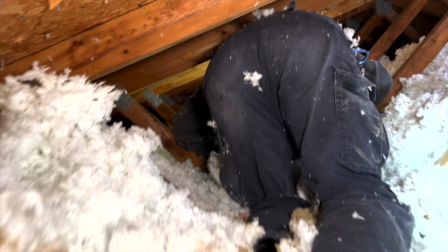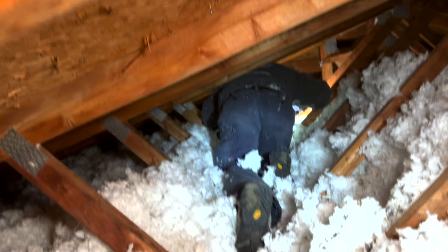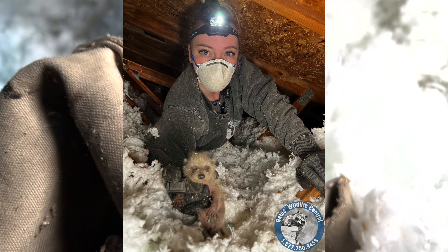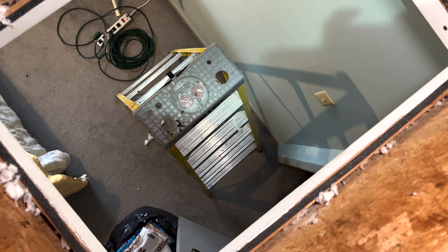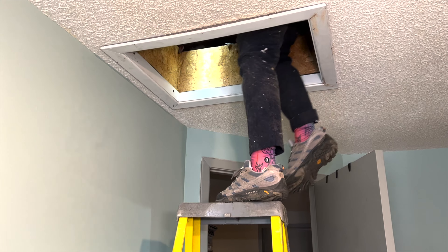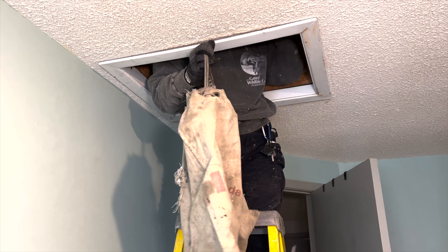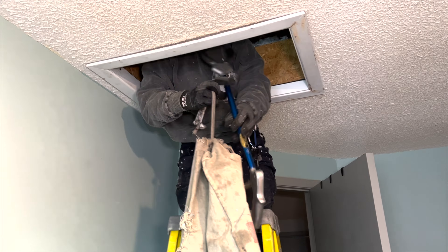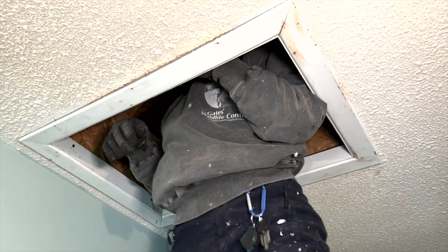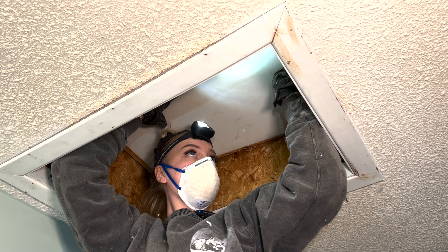We gotta do it for this shot. Can I get a shot of you with a baby in your hand? Happy to be back here. That's all we have — the babies are in our baby bag. We'll close the attic hatch. How many are there? Four, I believe.